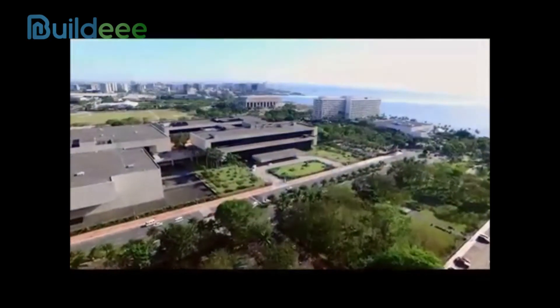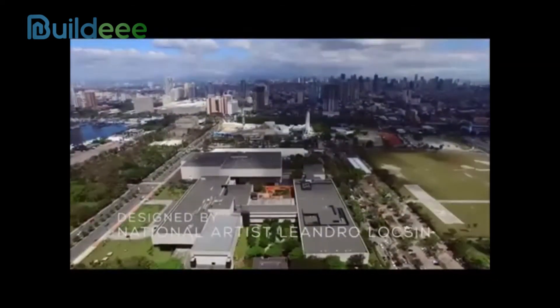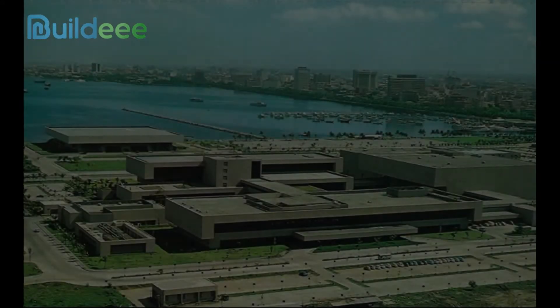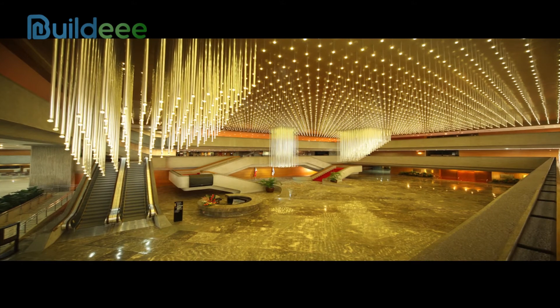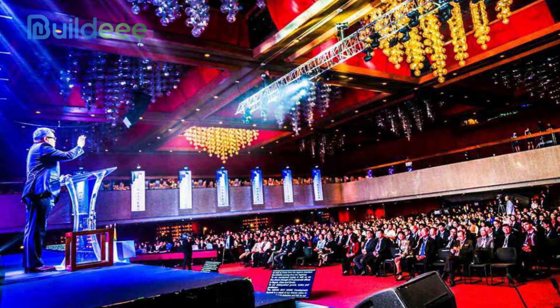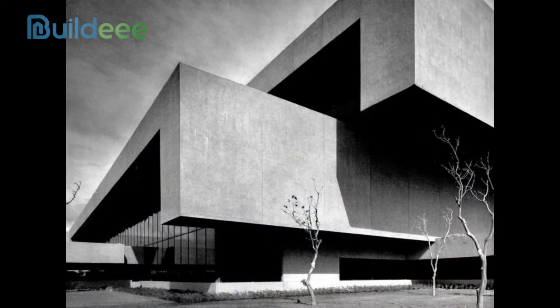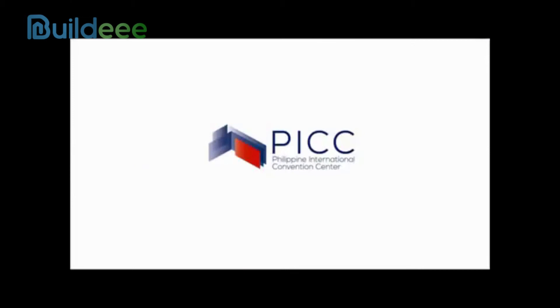It was designed by national artist for architecture Leandro Locsin, and is known as Asia's first international convention center. With a floor area of around 70,000 square meters, its five buildings are versatile and accommodating enough to host a variety of events, from political summits to concerts. It was first used in 1976 when the country hosted the World Bank's International Monetary Fund Annual Meeting. Following that, other Asian countries were inspired and began constructing international convention centers similar to the PICC.